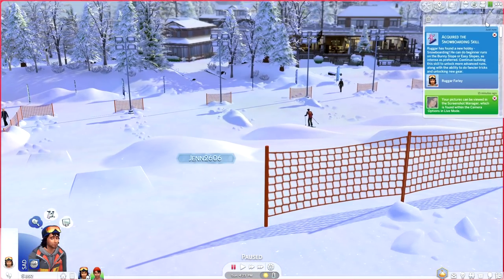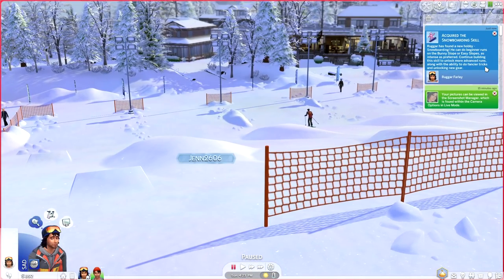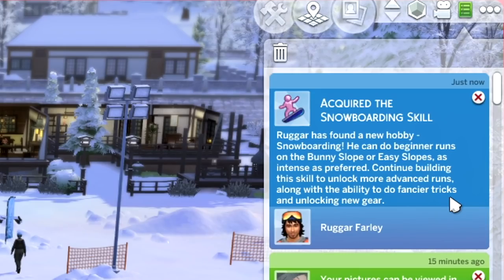I also noticed that he got a notification that he has acquired the snowboarding skill. Rugger has found a new hobby — snowboarding. He can do beginner runs on the bunny slope or easy slopes. Continue building this skill to unlock more advanced runs, along with the ability to do fancier tricks and unlocking new gear.